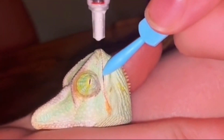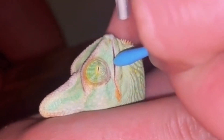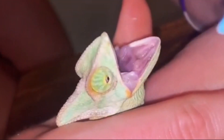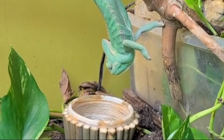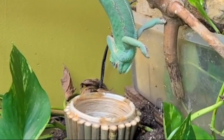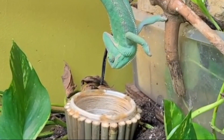Now that you have the drug, it is time to use it. There are two ways of doing this. The first way is to allow the chameleon to climb onto you, take the syringe and measure the directed dose, then get the chameleon to open its mouth — this can be tricky at times. You can try squirting it into the mouth when it is eating food, or inject the food itself with the medication. If you choose to inject the food, make sure the bug is large enough — larger silkworms and larger crickets are great for injecting into.